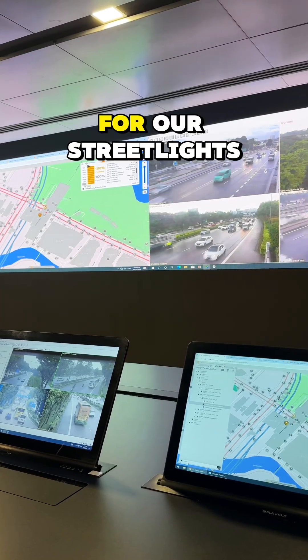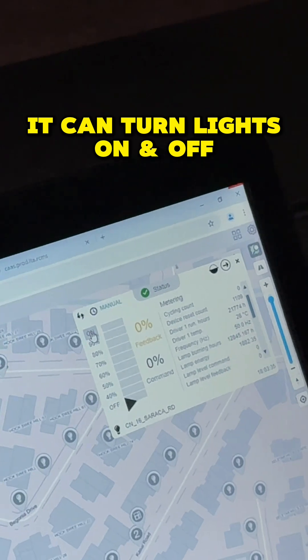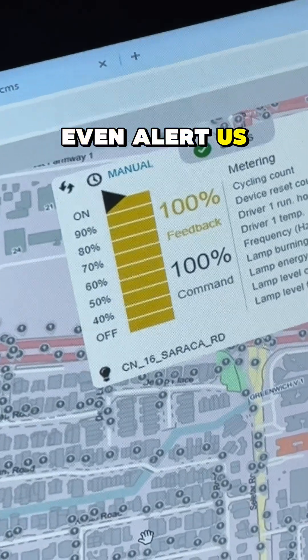RCMS is like a central plane for our streetlights. It can turn lights on and off, detect faults, and even alert us when a light needs attention.